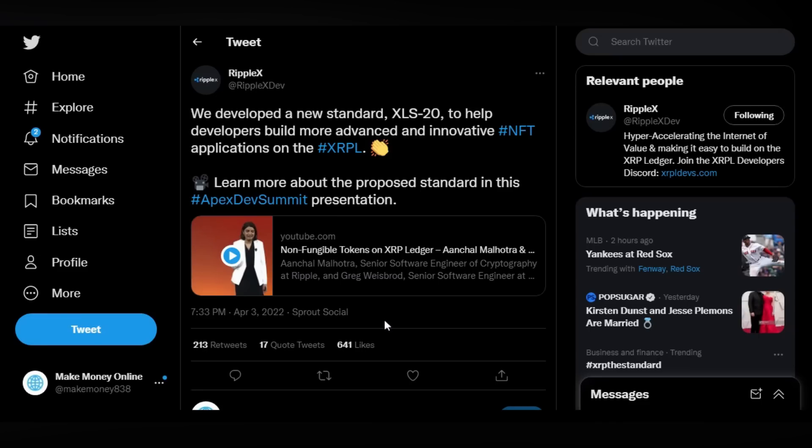Make sure you hold some XRP. For a while now, we've seen the XRP Ledger in a state where it seemed built solely for cross-border remittances, and developers were having a hard time really adopting the ledger and making it their own. However, all of that is about to change with the launch of the XRP Ledger's XLS-20 protocol — a new standard to help developers build more advanced and innovative NFT applications on the XRP Ledger.